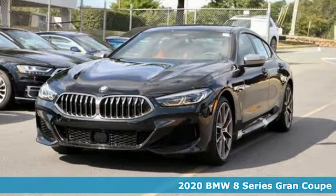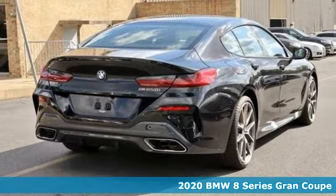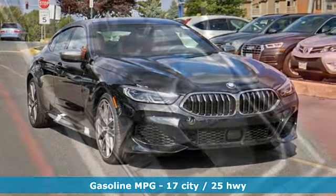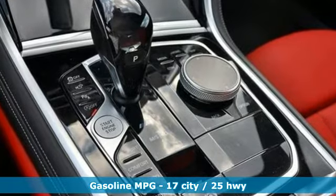Here's a new 2020 BMW 8 Series. It's so effortlessly powerful and luxurious, it will be hard to control your anticipation. Features include integrated navigation system with voice activation, heated and ventilated leather sport seats, power heated mirrors.